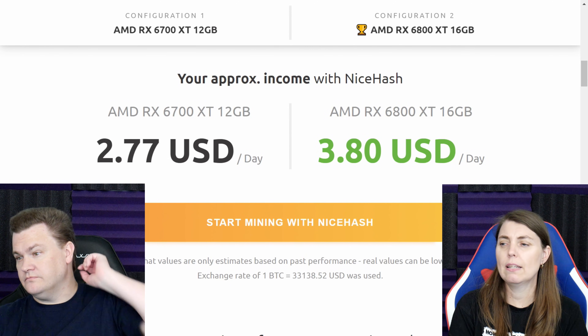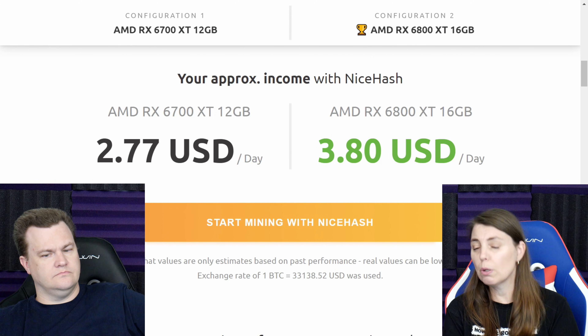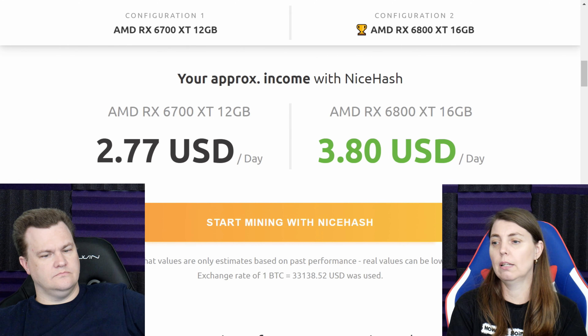The 6800 XT with 16 gigs earns $380 US a day versus the 6700 XT 12 gig at $277 a day — nearly a whole dollar difference per card.